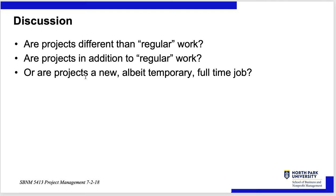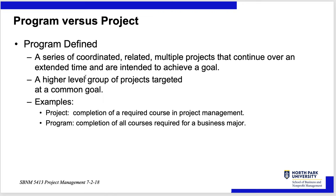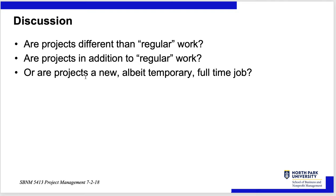Are projects different than regular work, or are projects in addition to regular work, or are projects a new, albeit temporary, full-time job? The answer is yes, yes, and yes. Projects can be different than regular work, in addition to regular work, or in place of it.